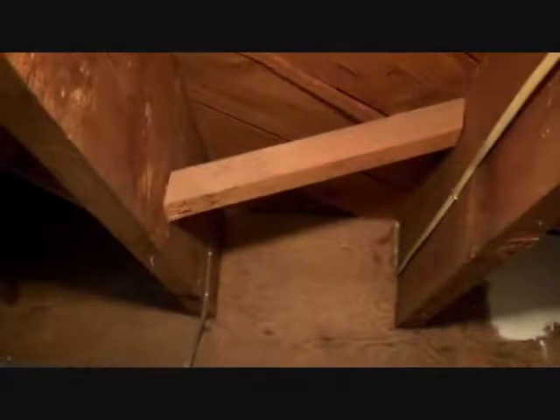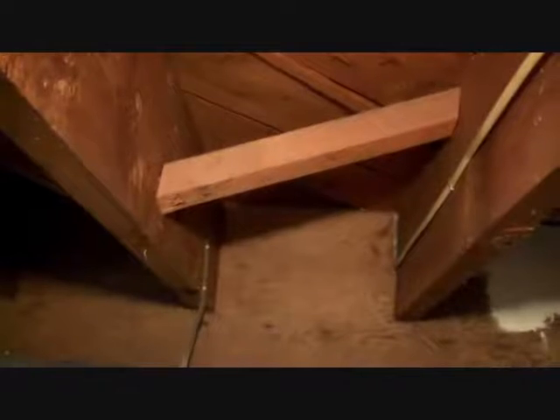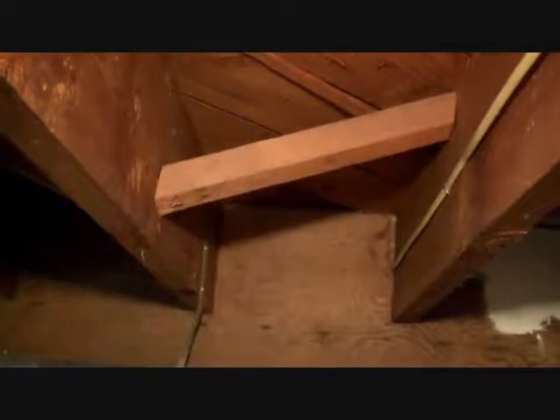Hello, Fred Bruins here with a frugal storage tip. If you have the kind of basement with the floor joists exposed, you can take advantage of those spaces for storage.